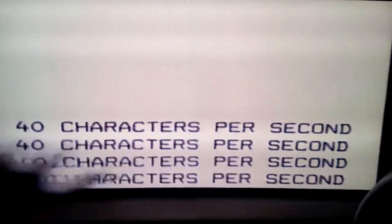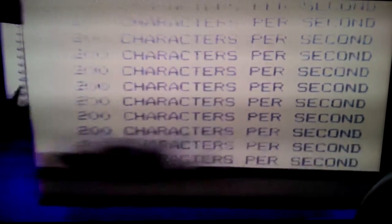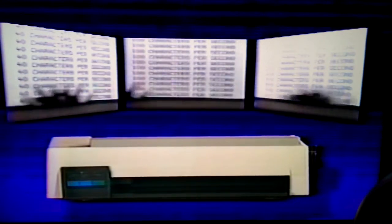That's what it means to IBM. What does it mean to you? First, it means crisp, sharp impressions from a low-cost nylon fabric ribbon at one of three speeds. Near letter quality at up to 40 characters per second. The text mode at 100 characters per second for highlighting and emphasis. And the normal data processing speed of up to 200 characters per second, making the Pro Printer one of the fastest printers in its price class.